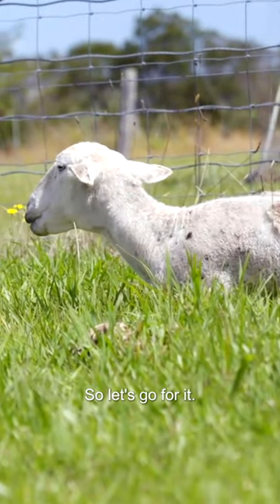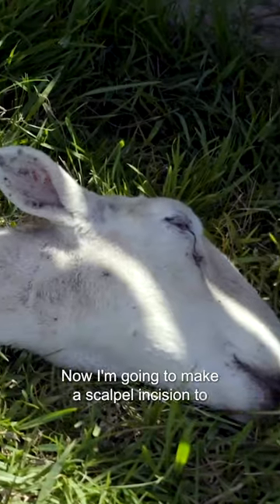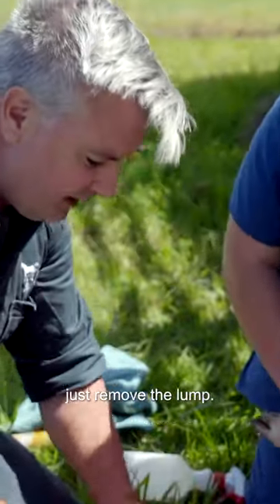It's down now so let's go for it. Just got to work pretty quickly now so the sedation doesn't wear off. Now I'm going to make a scalpel incision and just remove the lump.